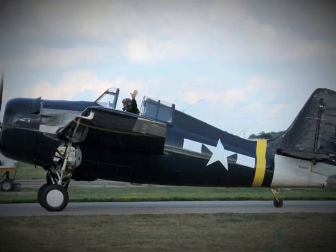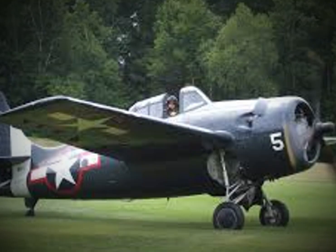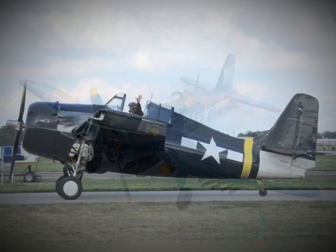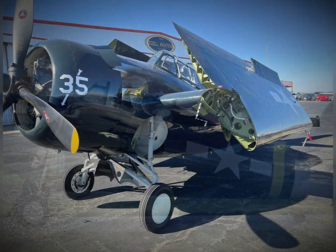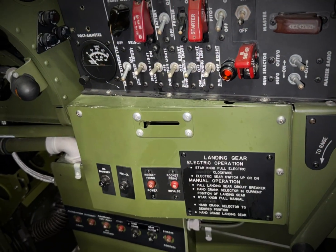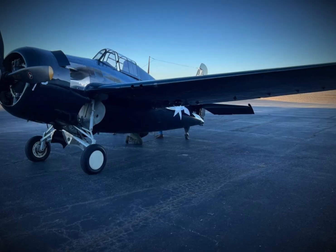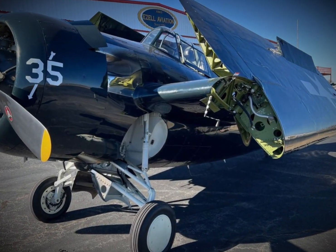The FM-2 Wildcat wasn't just a formidable air-to-air fighter — it also proved to be a versatile ground attack platform, essential for the protection of escort carriers and troop transports. While it couldn't match the speed of the Hellcat or the raw power of the Corsair, its true strength lay in its ability to adapt to the situation at hand. The FM-2 could be armed with two 250-pound bombs or up to six 5-inch high-velocity aircraft rockets (HVARs), making it a potent weapon for striking enemy ships and supporting troops on the ground.